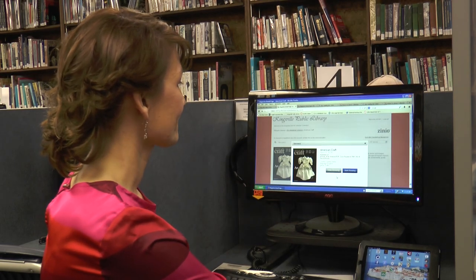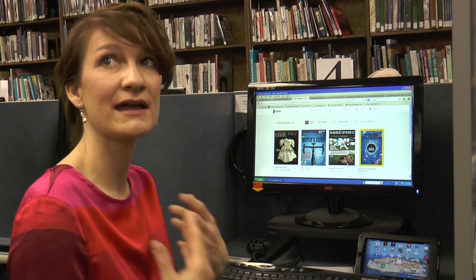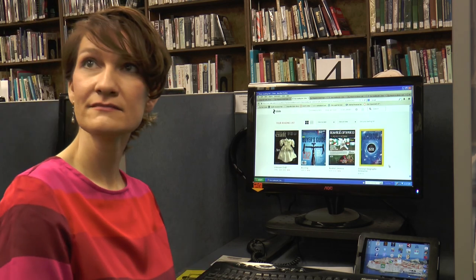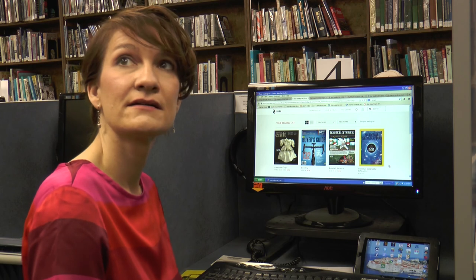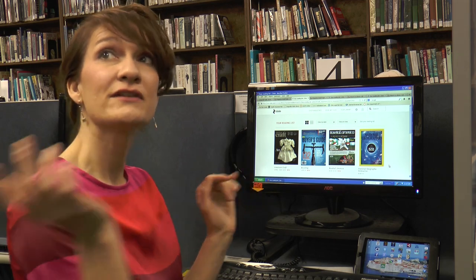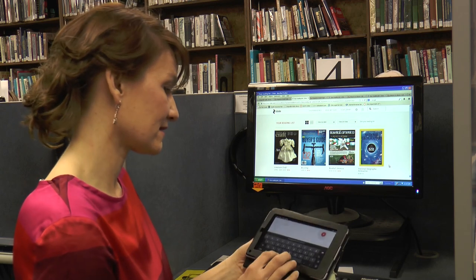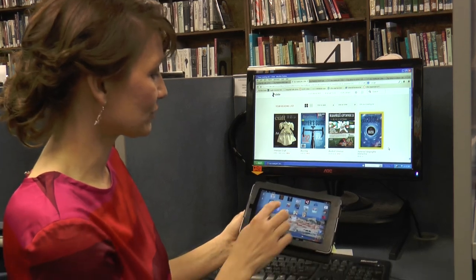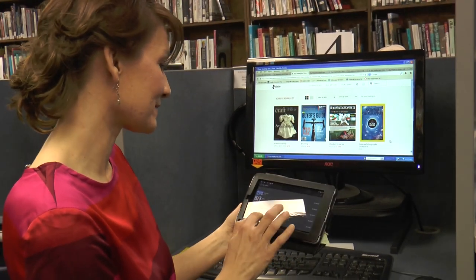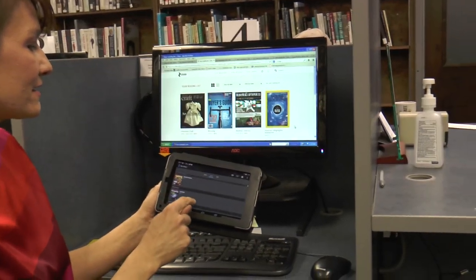When you hit 'Start Reading' it automatically takes you to the Zinio website and remembers you because you're logged in on your home computer. If you just want to read on your mobile device, click out of that and open Zinio — all four magazines will be there. You'll need Wi-Fi to download them and they'll start downloading. Note: you may have a different account on the tablet than on the computer, so remember to set 'My Library' in the settings.